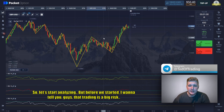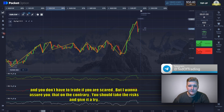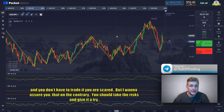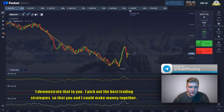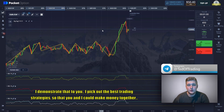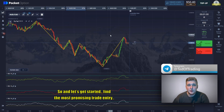Before we start analyzing, I want to say that trading is big risk and you don't have to trade if you are scared. But I want to assure you that on the contrary you should take the risk and give it a try. I demonstrate that to you — I pick out the best trading strategies so that you and I could make money together. Let's get started and find the most promising trade entry.